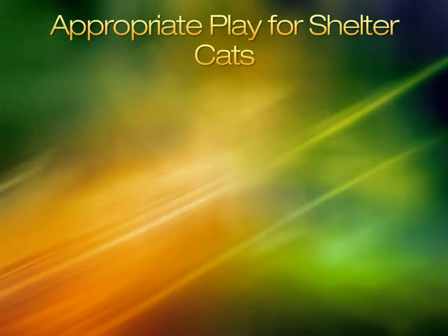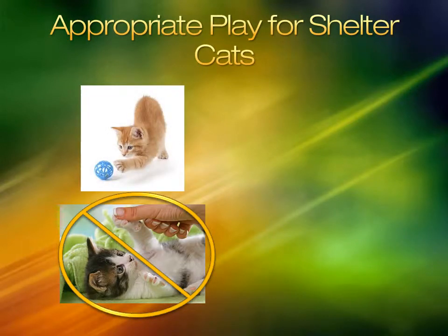Use toys, not hands, when playing with cats. If a cat begins to play with your hands, redirect to a toy. If a cat gets worked up, freeze — pulling hands away quickly may result in injury.